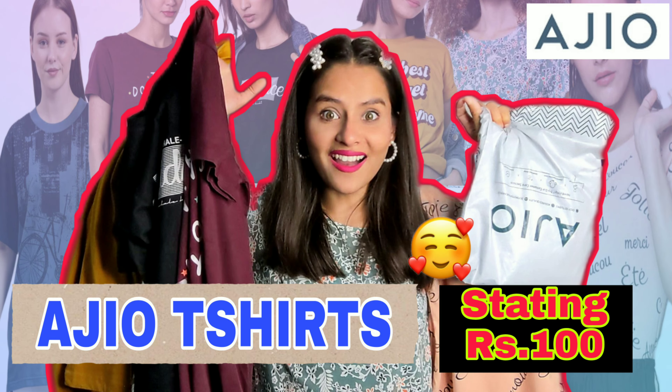Hello everyone, Vishali here and welcome back to my channel. This is RGO affordable t-shirt haul part 2, because I have already made an affordable t-shirt haul before. If you haven't seen that video, the link is in the description box. I also shared a 100 rupees t-shirt video. So guys, we are going to be talking about RGO t-shirts under 120 rupees.